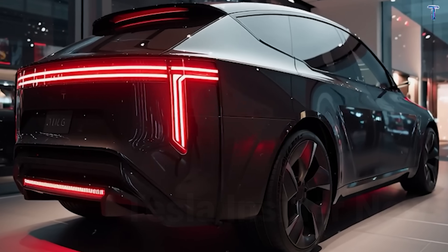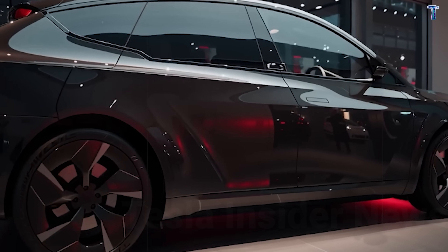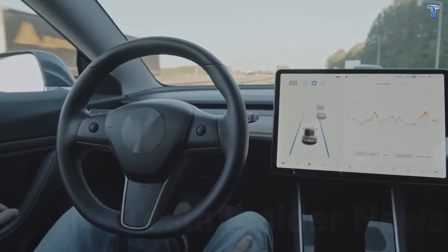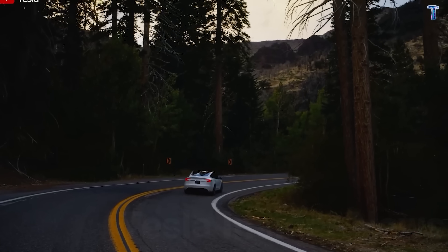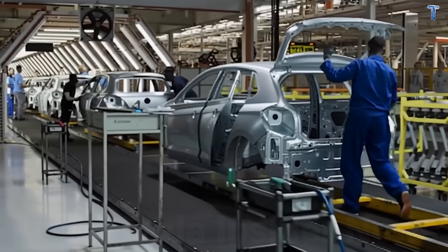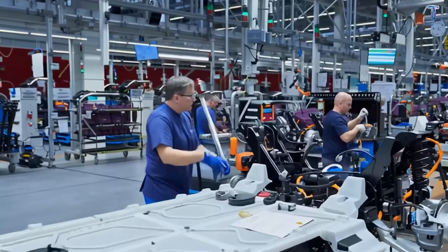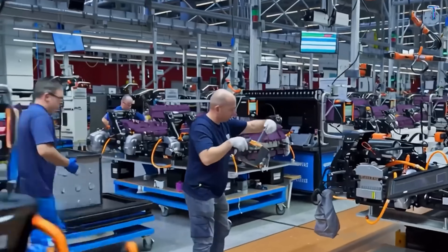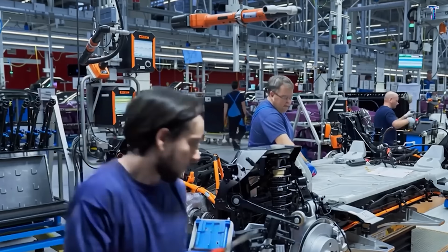Tesla ran 10,000 simulated emergency scenarios at Giga Texas — total power loss, fires, rollovers. The manual backup worked 99.8% of the time. In real crashes, it lets passengers exit in 3 to 5 seconds, cutting potential injury risk by 40%. This engineering detail saves lives. Standard equipment on every Model 2.